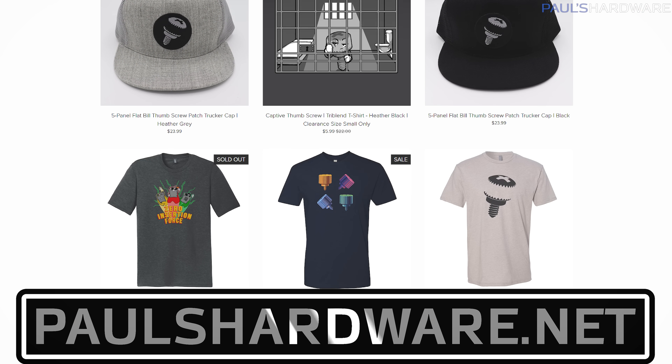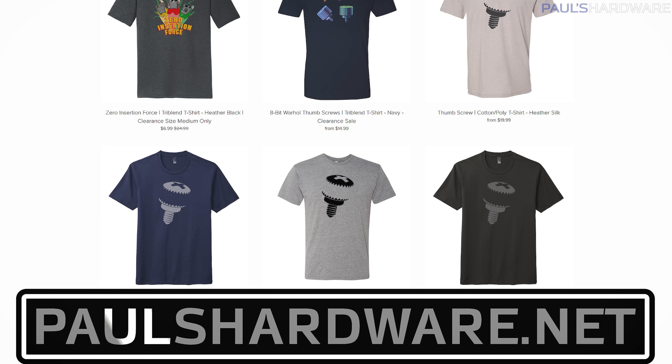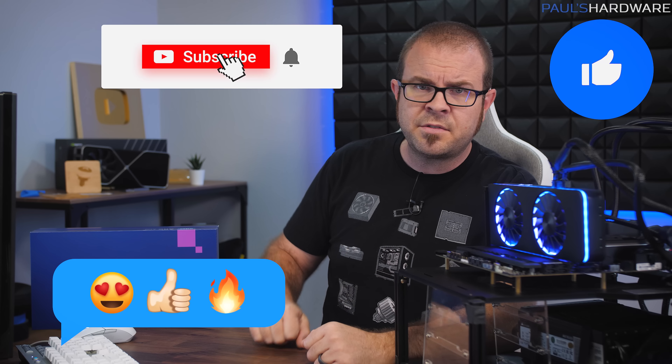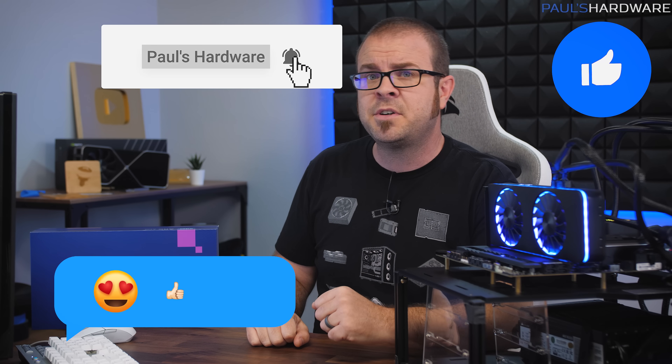That is all for this video. Closing reminder to check out my store at paulshardware.net for merch — shirts, pint glasses, and other thumbscrew-related items including my new 8-bit designs. Hit the like button if you enjoyed this video and subscribe to my channel if you really enjoyed it. Thanks as always for watching, and we'll see you guys in the next video.